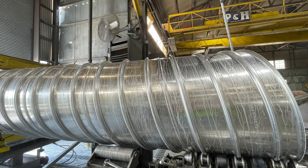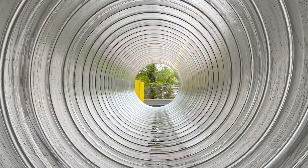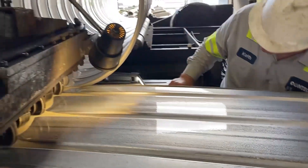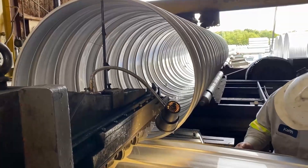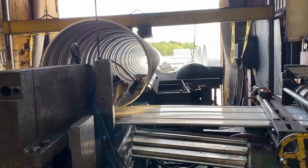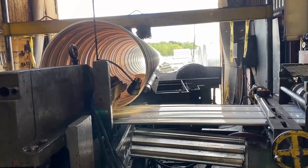Did you know that the most recent lock seam corrugations introduced to the market were the spiral rib profiles? Developed in the mid-1980s, the pipe wall of spiral rib pipe is spirally formed using rectangular formed ribs between flat wall areas. This unique profile configuration was developed to provide flow characteristics equal to those piping systems normally considered smooth wall.